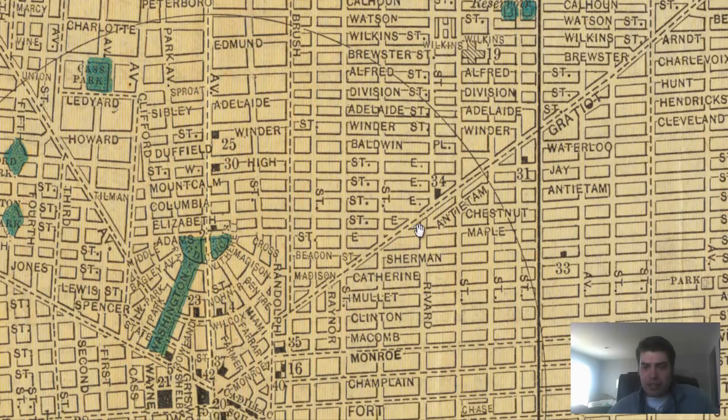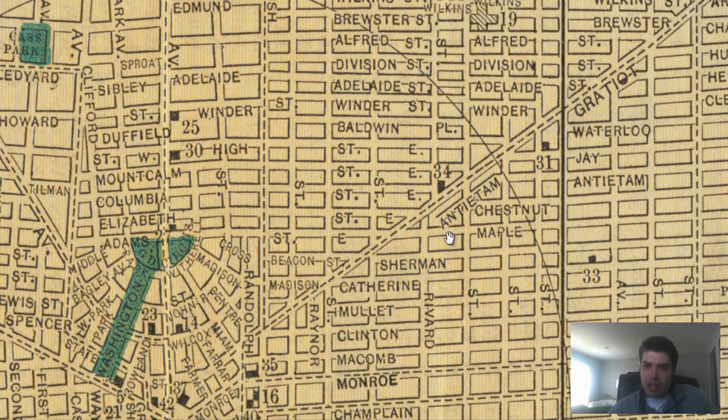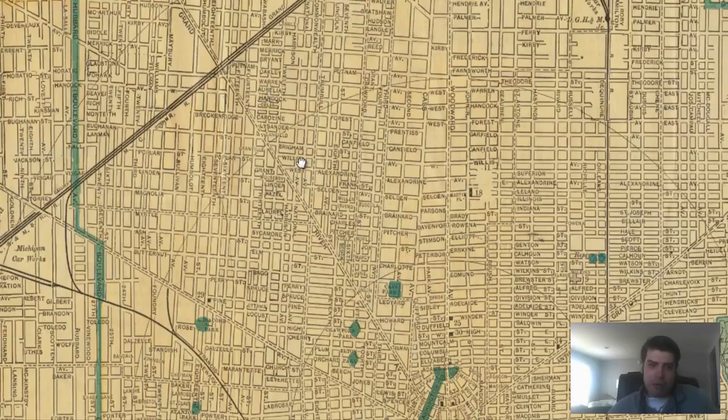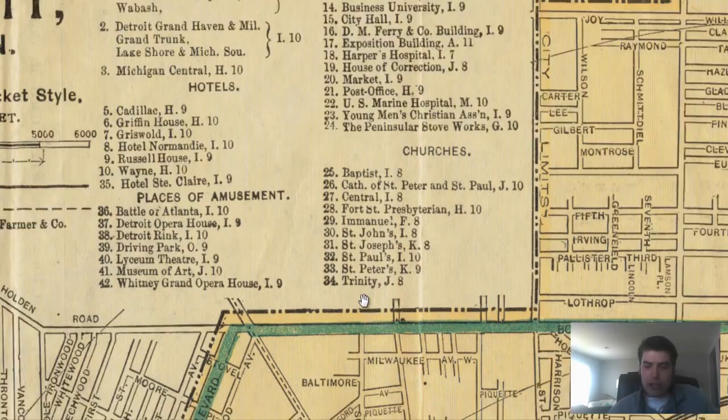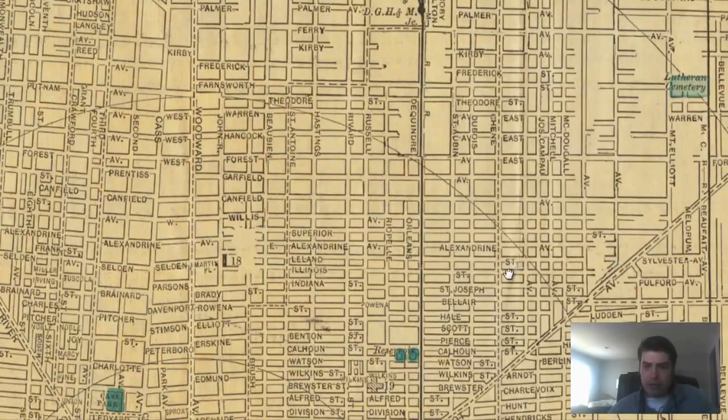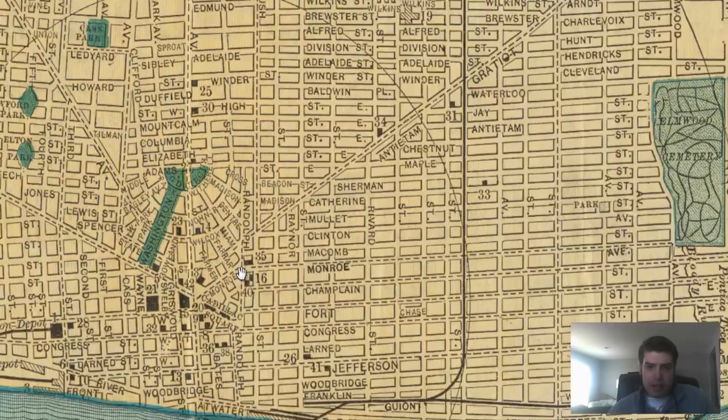You see all these streets labeled. What's 34? This is on — let's look up 34. Oh, it's a church — Trinity Church. Very cool. So that's a little church right there.